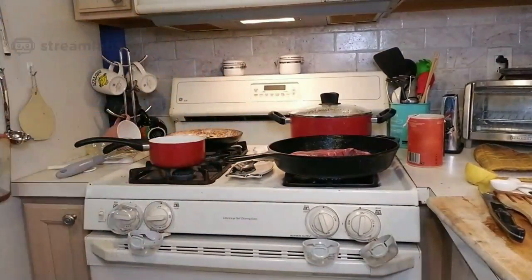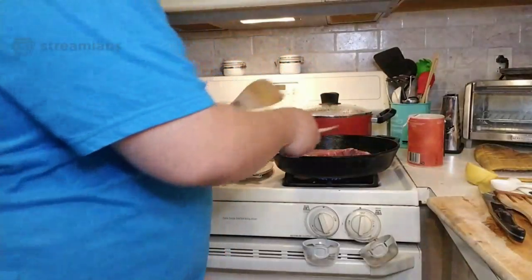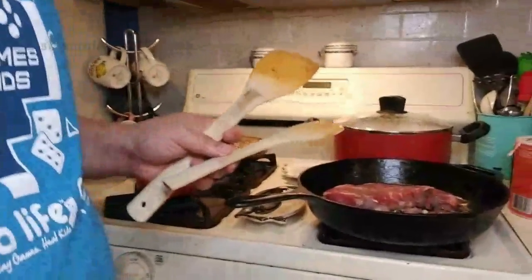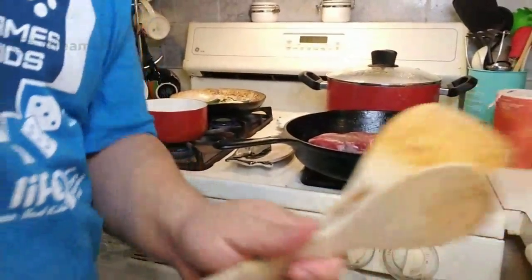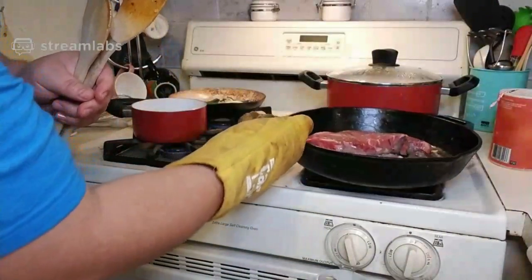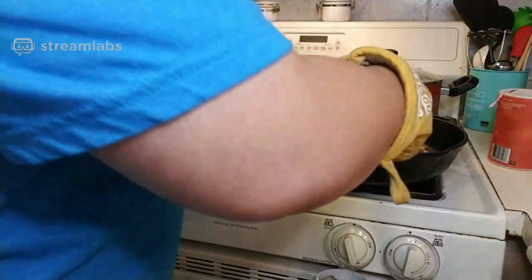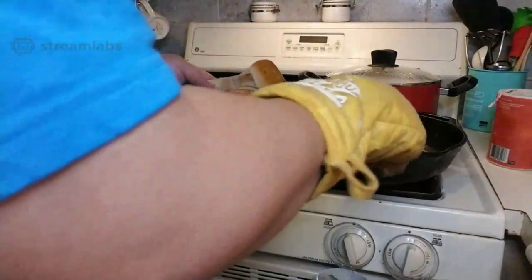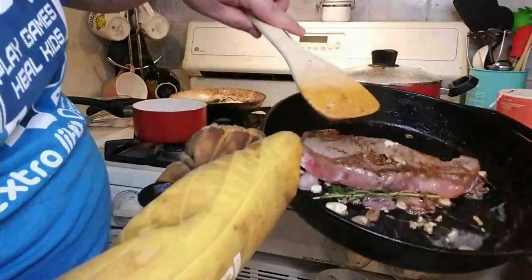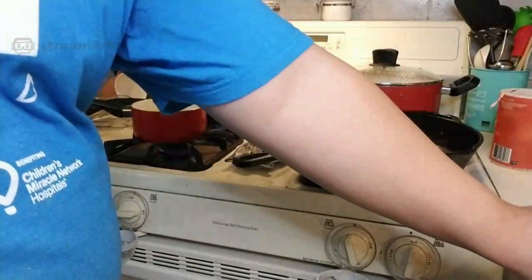One more minute and I'll turn it. I'm just moving the shallots and the garlic around. So let me show you what it looks like before I make the turn. See how there's a nice brown crust to it? That's what you're looking for in a sear. If you see black, you overcooked it.